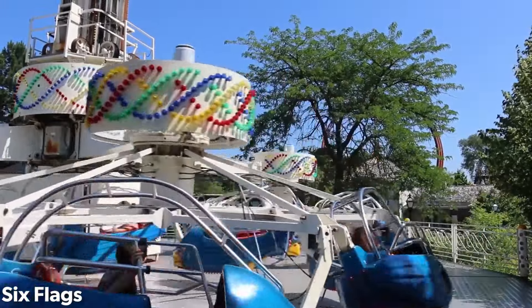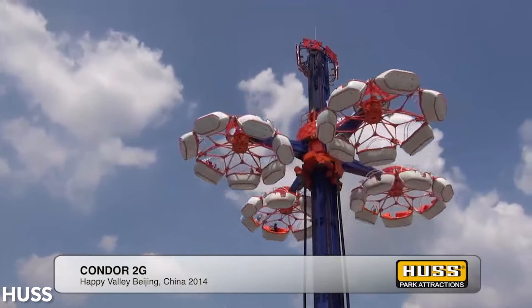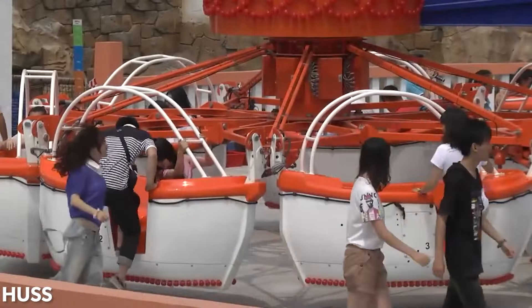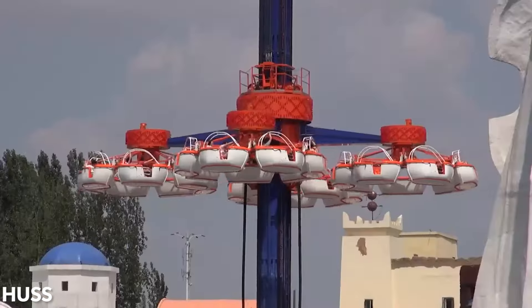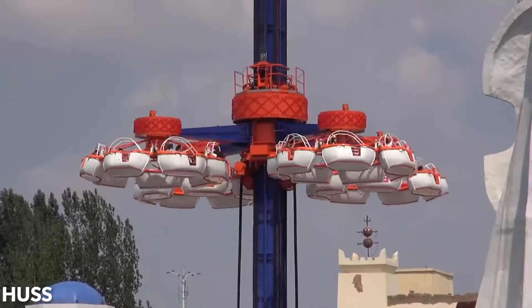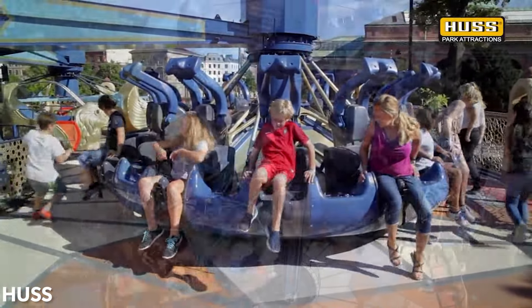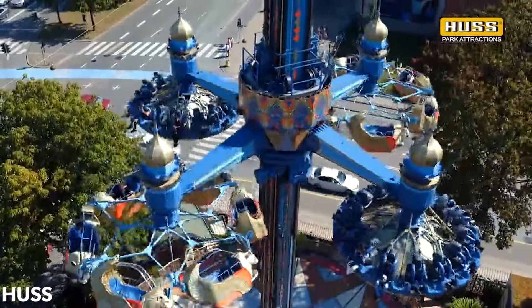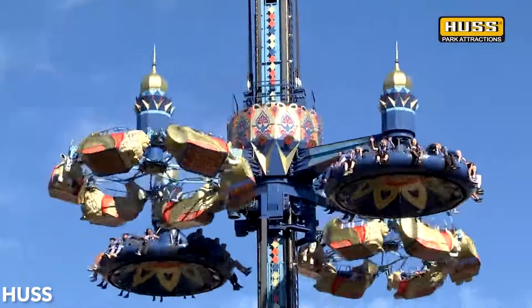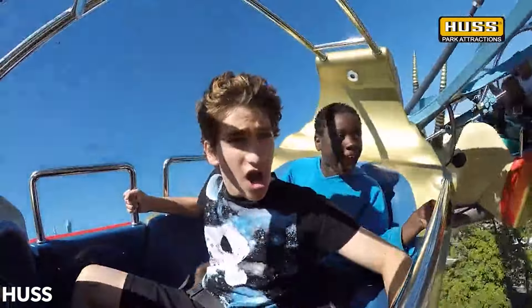Hus would later reintroduce the Condor in 2013 under the new model name Condor 2G, meaning second generation. This was a modernized version of the ride, mostly featuring quality of life upgrades over the original. The new ride would only be available in a park version, and would offer one major change compared to the original: the option to replace two of the classic sweep rider vehicles with outside-facing seats, like what could be found on a Hus Giant Frisbee. To date, only one has been bought in this configuration, opening at Denmark's Tivoli Gardens in 2016.